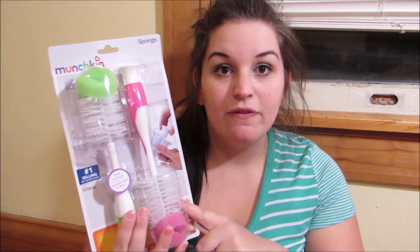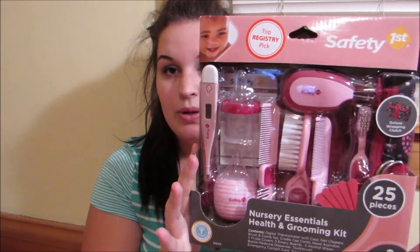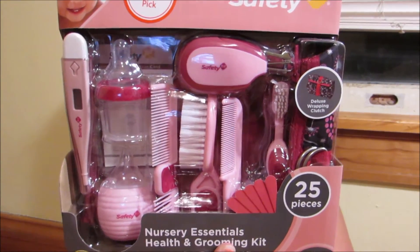I got everything at Target and I have my receipt right here so I'll be able to tell you how much everything was. To get started, I picked up these bottle brush cleaners — these were $4.49. Then I also got this little safety kit; it has 25 pieces with just a bunch of stuff.